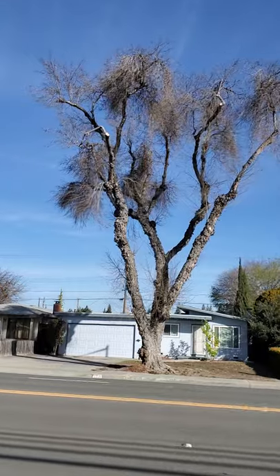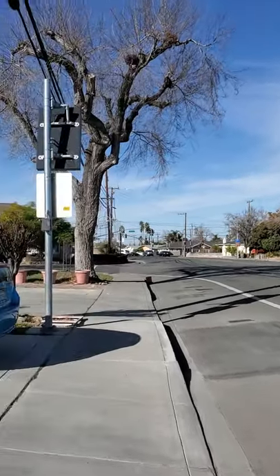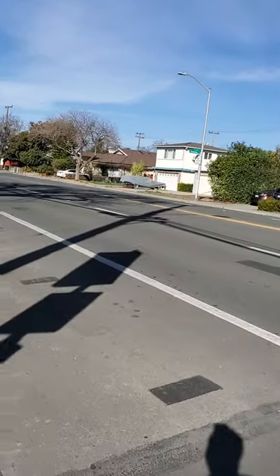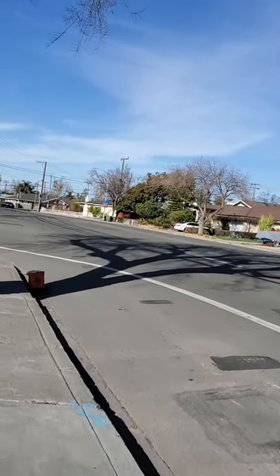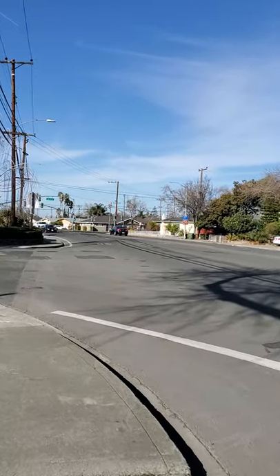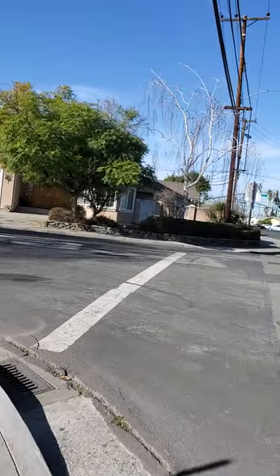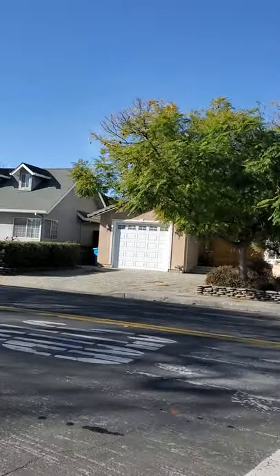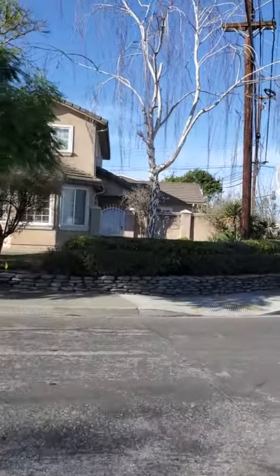Another tree. Lots of trees. Walking is good exercise. Walk, walk, walk. When sleepy, walk. Don't sit on the table. Walk.